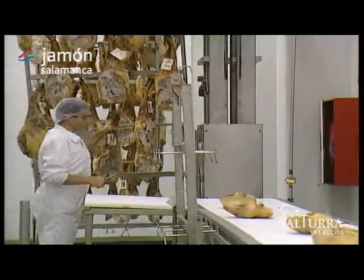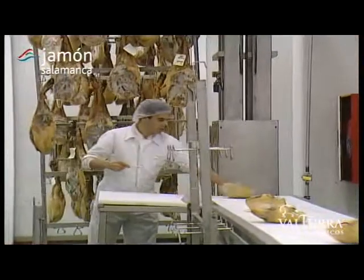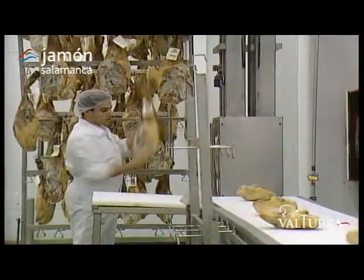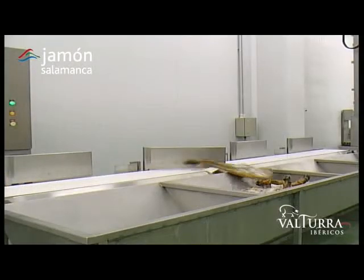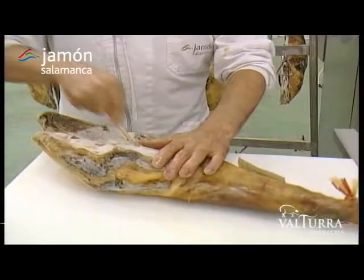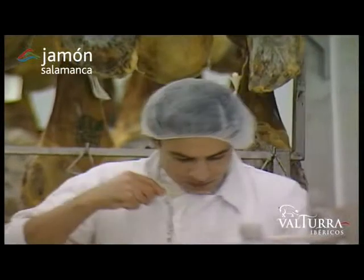At this point, another artist of ham enters the scene. This individual, armed only with an expert nose and a cala — a fine probe made from the long bone of a horse or cow — tests the hams and authorizes the dispatch of those pieces meeting required quality standards. Quite an art, which very few have mastered.